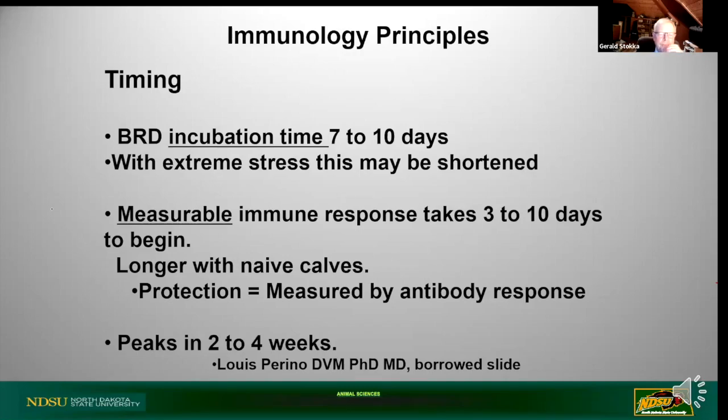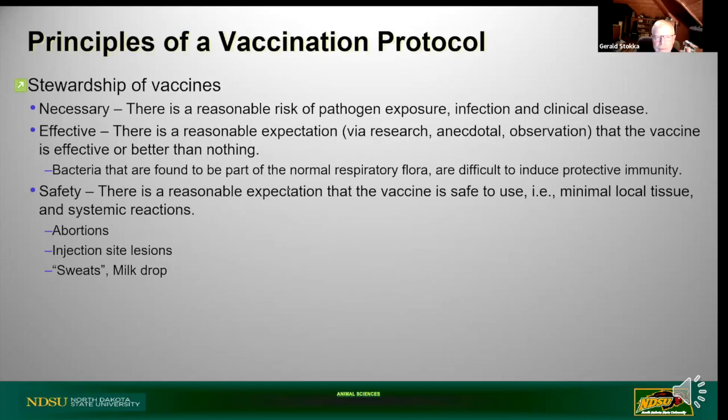Typically when we encounter BRD - bovine respiratory disease, formerly called shipping fever or pneumonias - the incubation time is around seven to ten days, and with extreme stress this might be shortened. A measurable immune response takes at least three to ten days, and longer with calves that have never been vaccinated. The immune response will peak in two to four weeks. This is the reason we talk so much about strategies like wean-back and vaccination ahead of weaning - so when weaning comes, the calves are already prepared. The BRD incubation time is always ahead of the immune response when you're doing them on the same day accompanied by stress.